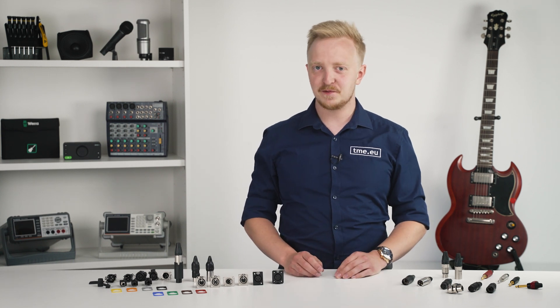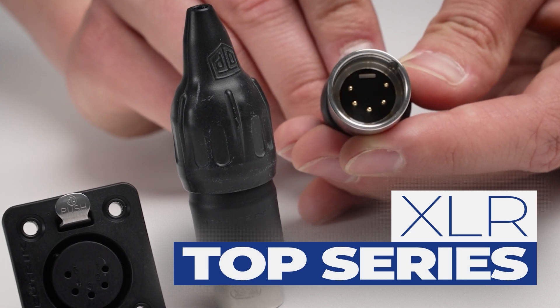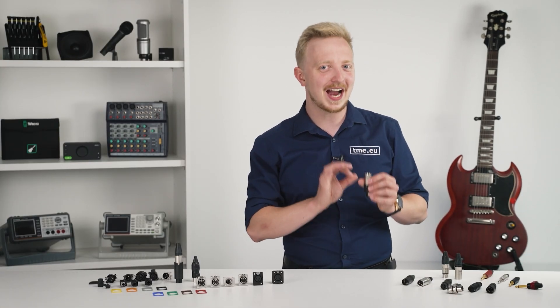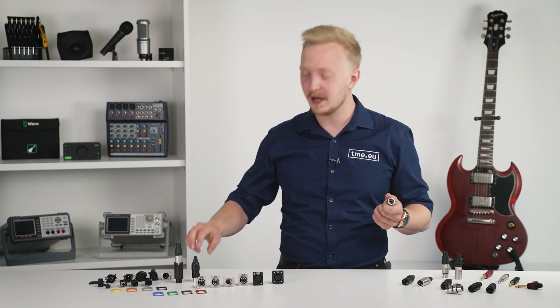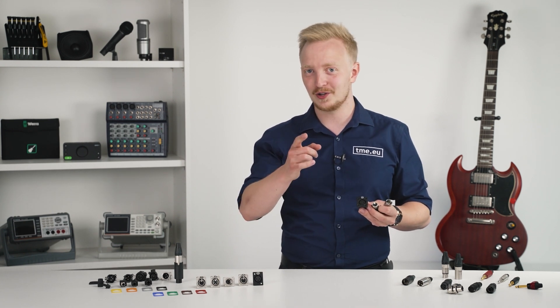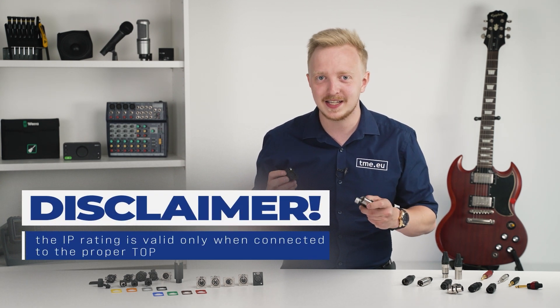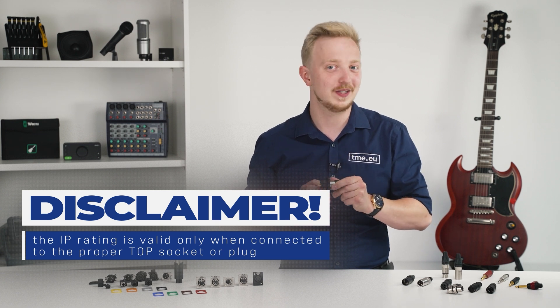For the most demanding environments there is the TOP series, offering outdoor protection rated IP65 and UV protection that can survive almost anything. Its extra-thick housing can withstand physical damage. Available as male and female plugs as well as chassis sockets with three, four, or five pins, with gold contacts as standard. Note: the IP rating is valid only when connected to a proper plug or socket with TLP.